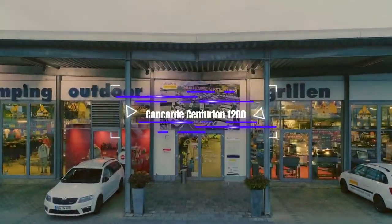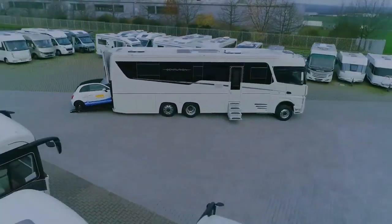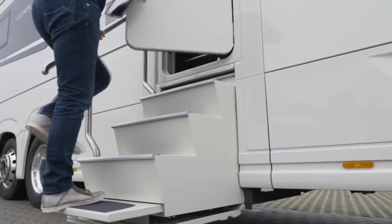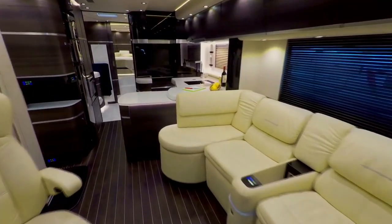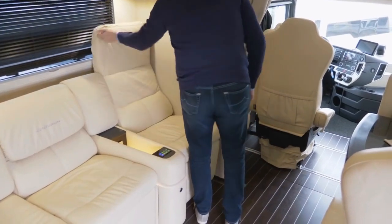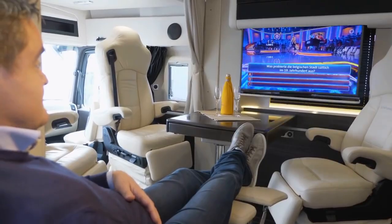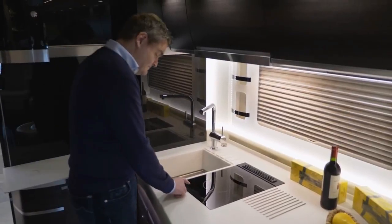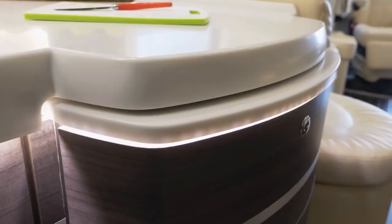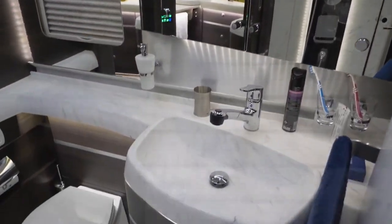The Centurion 1200 is a roomy and upscale RV made for long-haul travel and cozy living on the road. It has a big interior space with various amenities and lavish finishes. The Centurion 1200 can fit multiple people for sleeping, usually featuring a cozy bedroom area with a big bed, storage cabinets, and extra sleeping options like foldable sofas or bunk beds. It also has plenty of space for lounging, dining, and relaxing, with comfy seating, a dining table, and entertainment systems.